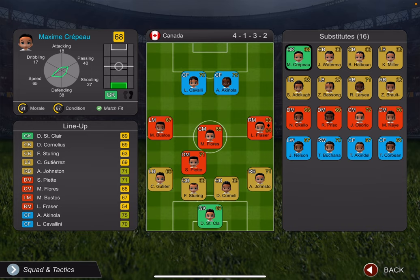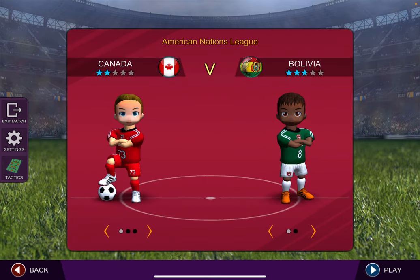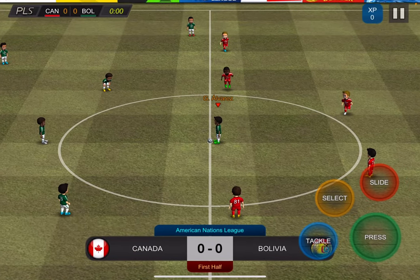Let's go over our tactics here. We got a little bit of an interesting setup. We'll put St. Clair in net — Dane St. Clair, 69 overall. We'll leave him in for week one and just see how he does. We got Cavallini and Atenola up front. Flores, Bustos and Fraser. Piet on the third line and Gutierrez, Cornelius and Johnson on the fourth. Flying a 4-1-3-2. So this will be an interesting matchup — let's see how we do.